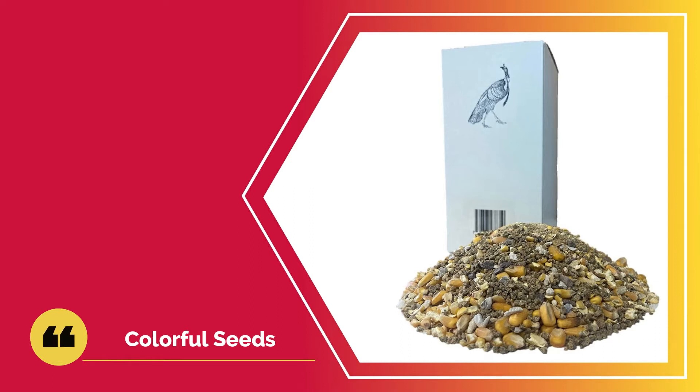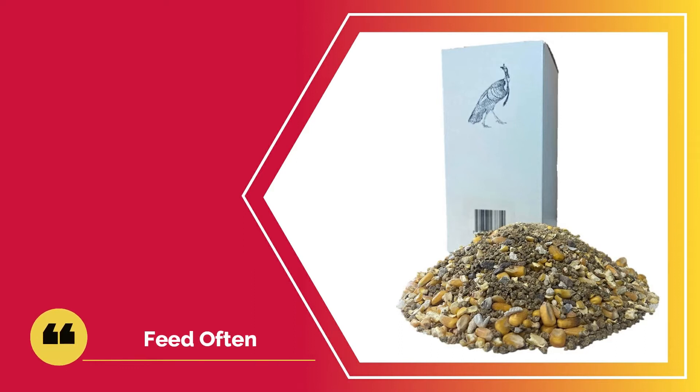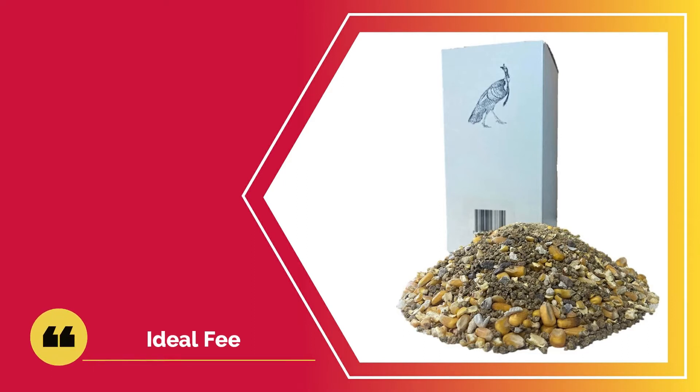When feeding your turkeys, half a cup of the feed should be enough depending on the number of birds you own. The colorful seed should attract the birds to the feed. When feeding them, ensure the ground is dry so they can eat easily. To increase access to the fortified vitamins and minerals, feed your turkeys as often as possible. Turkeys aren't too picky with feed, so you should have no issues. The feed also contains grit, which aids in digestion, ensuring faster digestion. Your birds will also get the added benefit of minerals such as calcium and limestone. This is an ideal feed if you want robust turkeys.